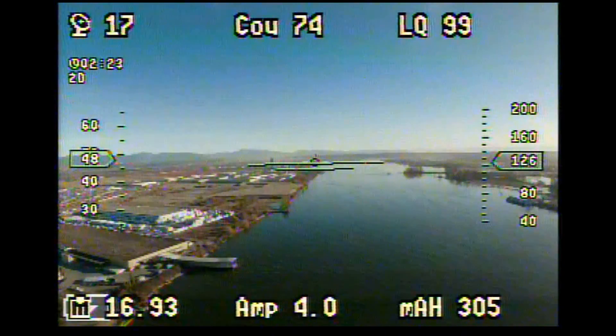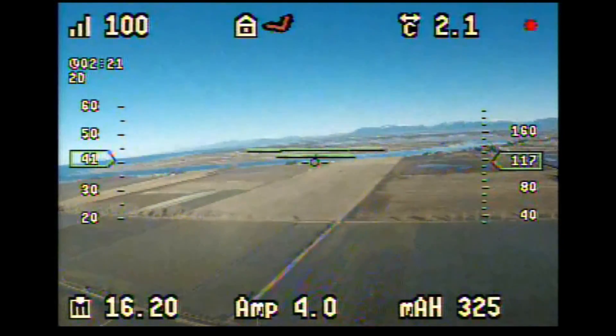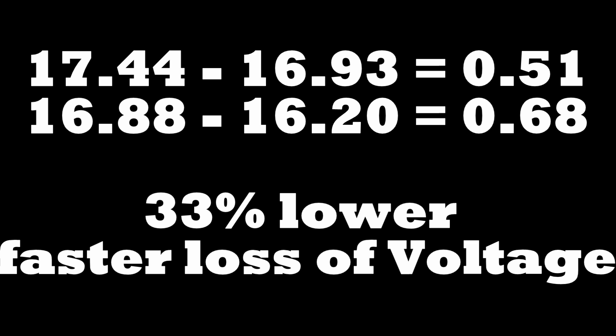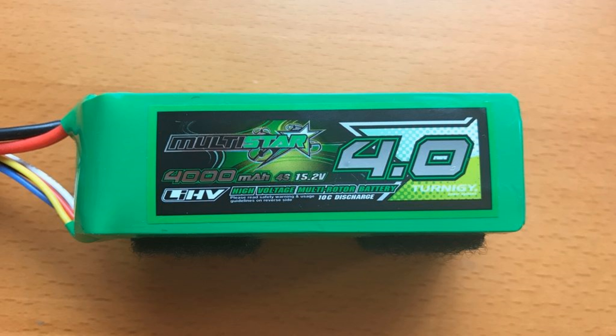I took a sample of two different flights at 2 minutes and 20 seconds. This is the lithium polymer flight. The difference in voltage drop is 0.51 versus 0.68, so the LiPo decreases voltage 33% faster. Capacity-wise, the lithium high voltage delivers 6.63% more milliamps than the LiPo battery.